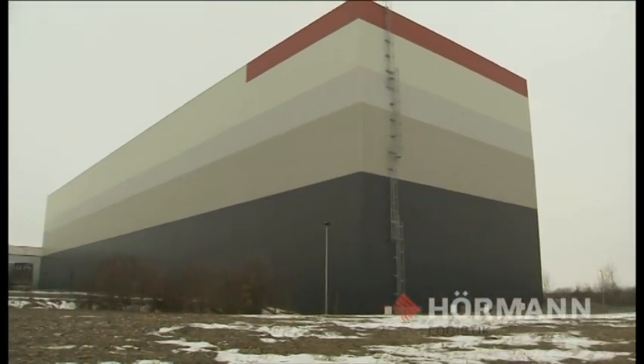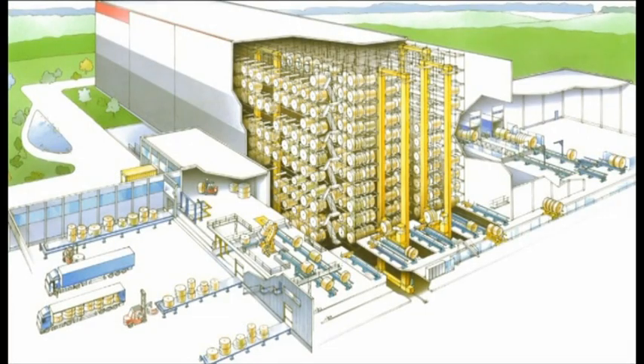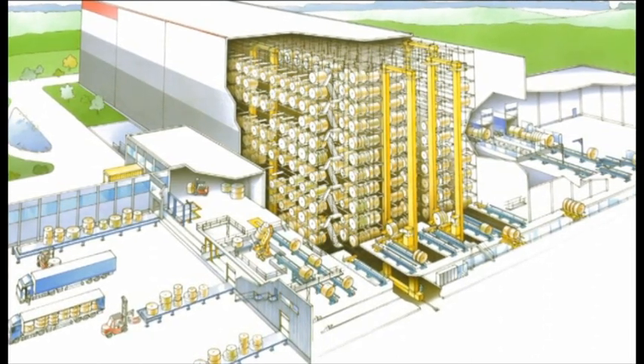The heart of the concept developed by Hörmann Logistik is the new construction of the third building stage of the logistics centre. The goods are stored centrally, managed and distributed in accordance with orders.